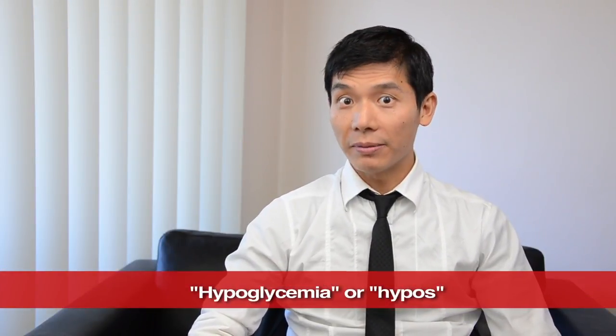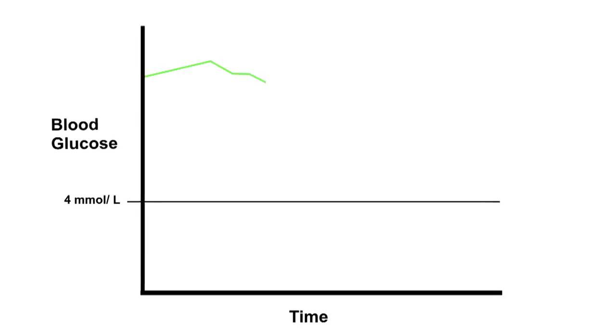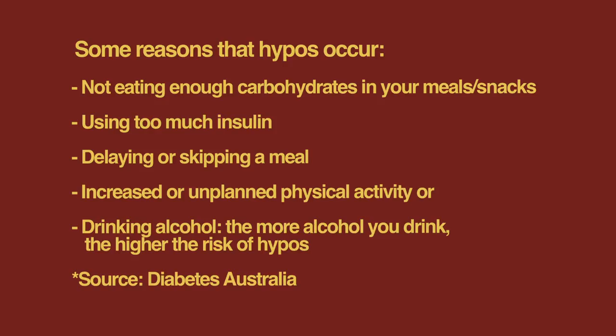is hypoglycemia, or hypos for short. Hypoglycemia is when the blood glucose falls below normal levels. This is defined as falling below 4 mmol per litre. However, the symptoms of hypoglycemia can occur at other levels depending on the person and the situation.